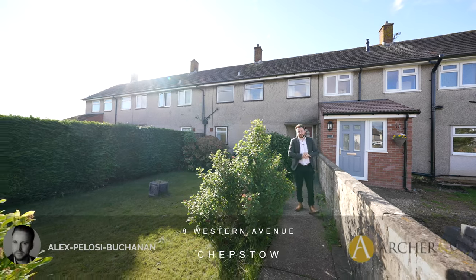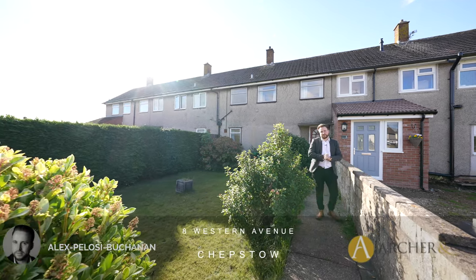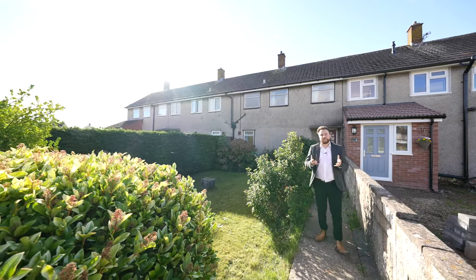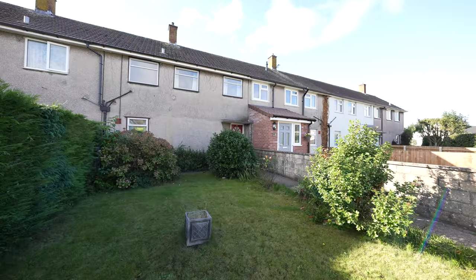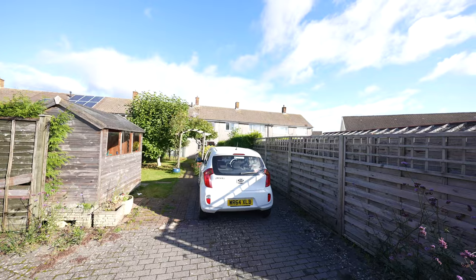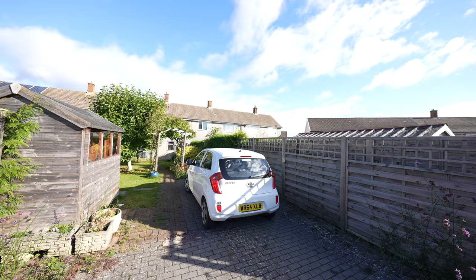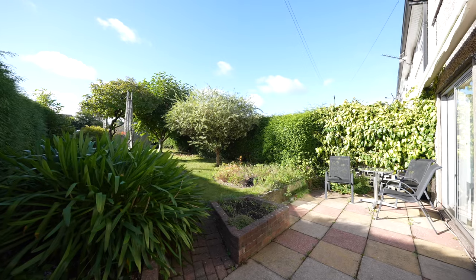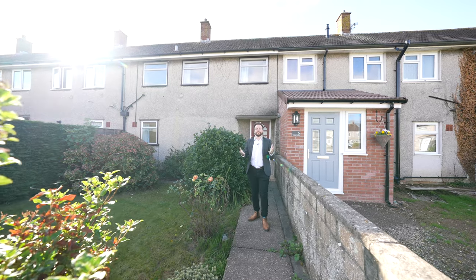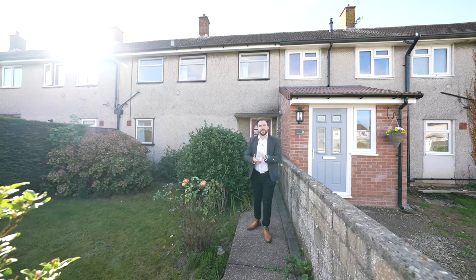Hi, it's Alex from Arch & Co here, and today I'm delighted to introduce to you this mid-terrace two-bedroom property which has been occupied by the same owners for decades. The property affords off-road parking to the rear and has been well looked after over the last 50 years. It'll be ideal for a first-time buyer or possibly even as an investment. So welcome to 8 Western Avenue — let's get inside and take a look.